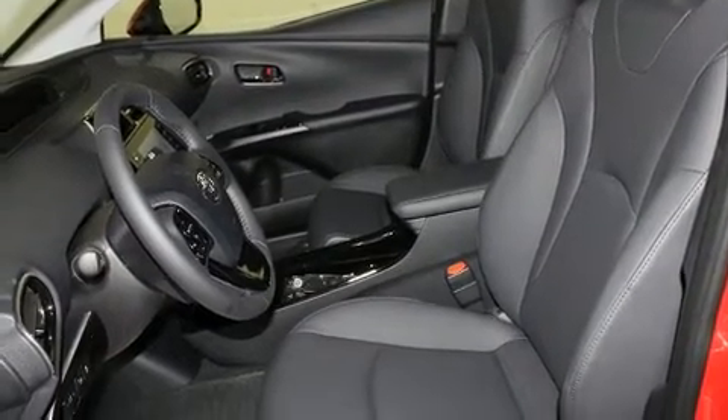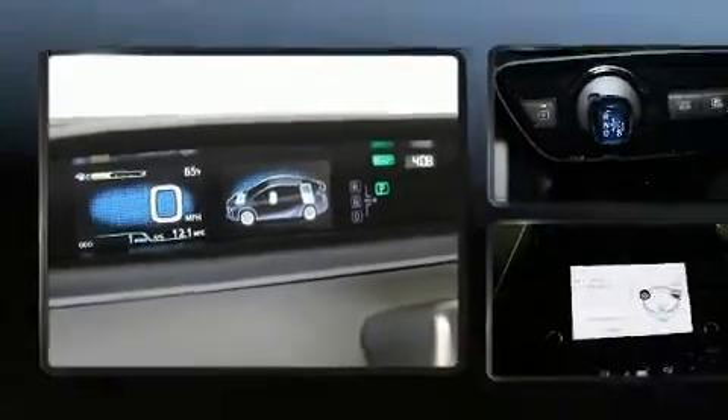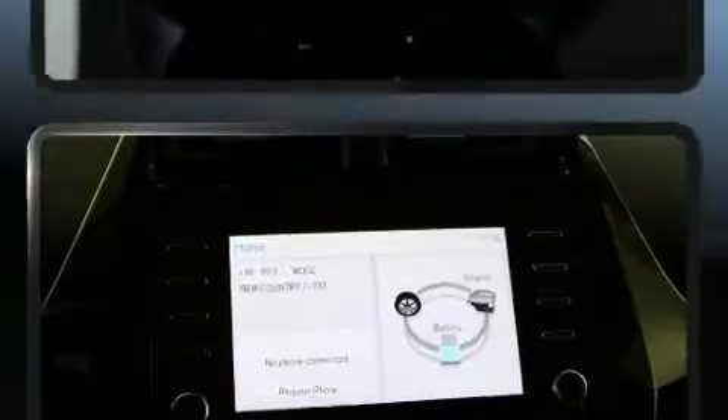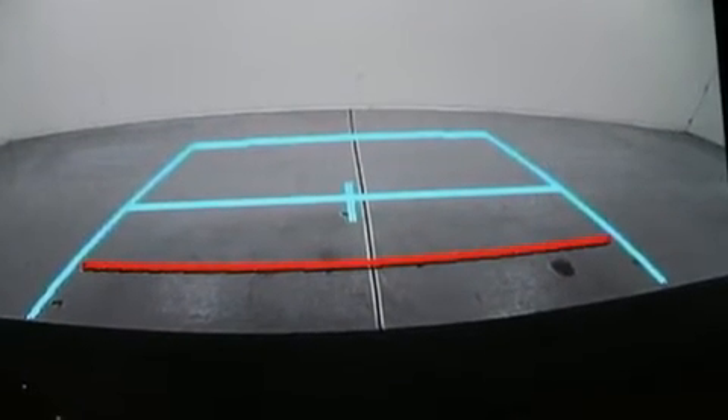Storage solutions are integrated throughout the interior, demonstrating thoughtful attention to detail. The unique heads-up display projects vehicle information onto the windshield, including speed, gear selection, and engine speed — so drivers benefit by not having to take their eyes off the road.